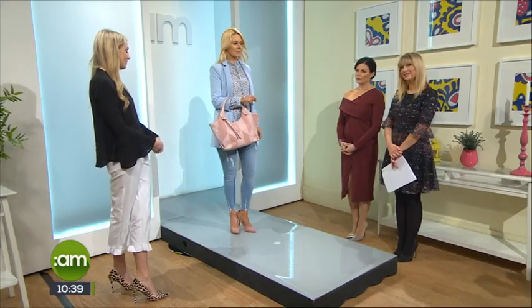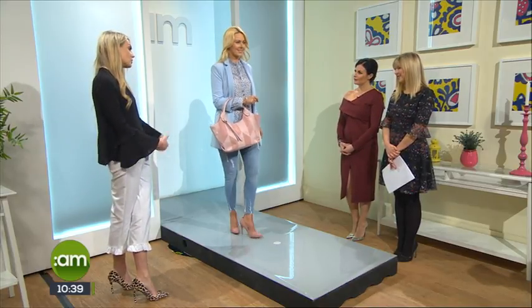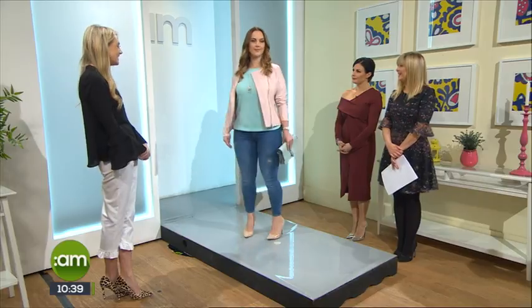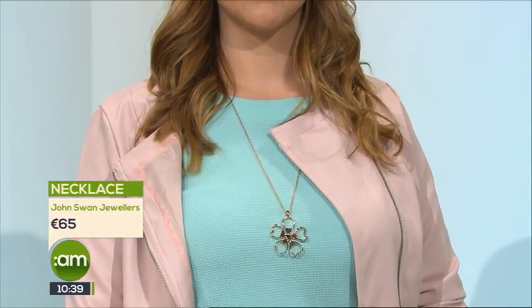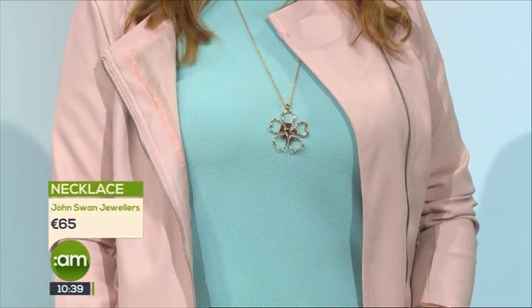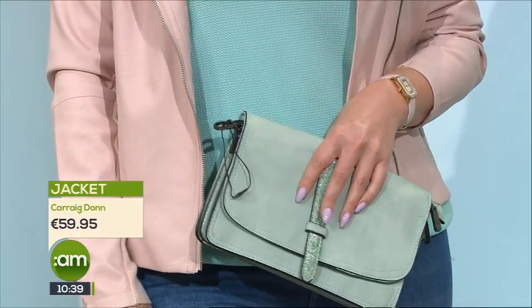These jeans are great — they really suck you in, and they're one of my favorite pairs. We're going for the shorter ankle length. All three models are blonde, but even dark-haired women can wear these colors — dark-haired women actually get away with a lot more in terms of color. Now this next look — we've taken this mint color and we're contrasting it against pink, which is very pretty. Starting off with our accessories, they're from John Swan Jewelers — a gorgeous little Ted Baker pendant and a pink watch to complement the whole outfit.